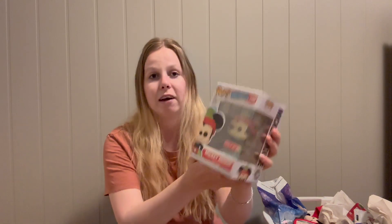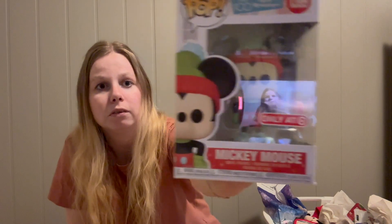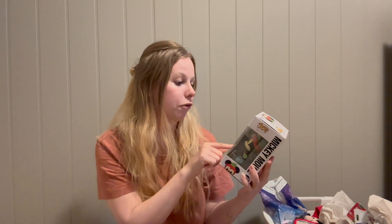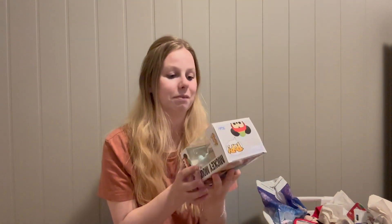This next one is not from Disney — I went to Target and found this Funko Pop. It's Retro Mickey and it's a Target exclusive, also for the 100th celebration. I had to have him; I think he's so cute.